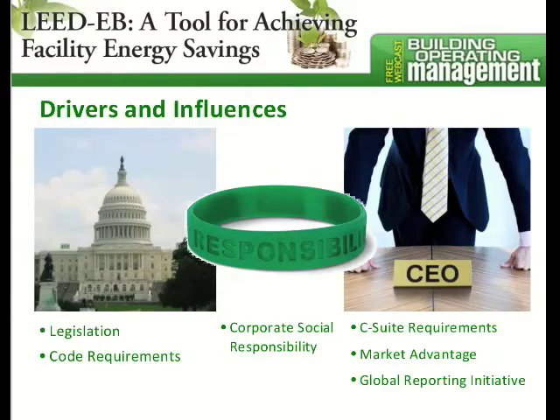Another big one that's come up in probably the last five years is this idea of corporate social responsibility — corporations engaging in sustainable actions and promoting those things as they promote their business.